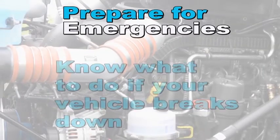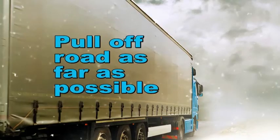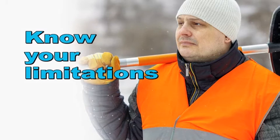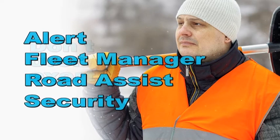Step three is to prepare for emergencies. Know what to do if you're involved in a vehicle breakdown. Don't panic — common sense is critical to survival. Pull off as far from the road as possible, as your greatest danger is being hit by a passing vehicle. Know your limitations and don't overexert yourself, especially when shoveling snow. Alert road assist, your fleet manager, and security if necessary.